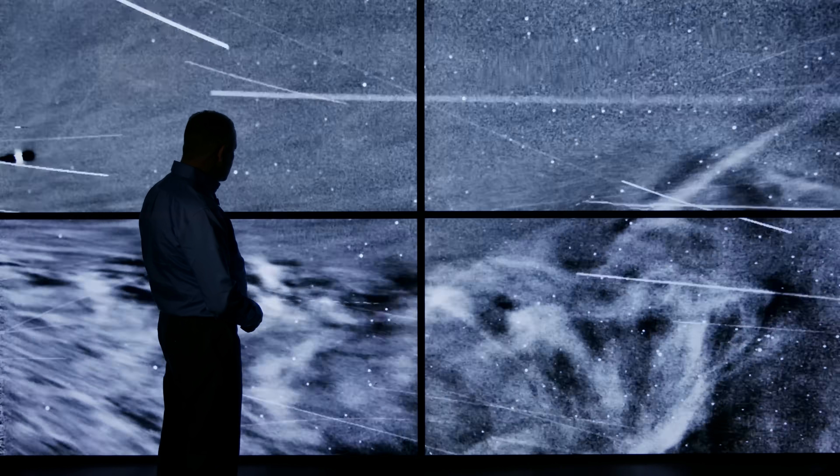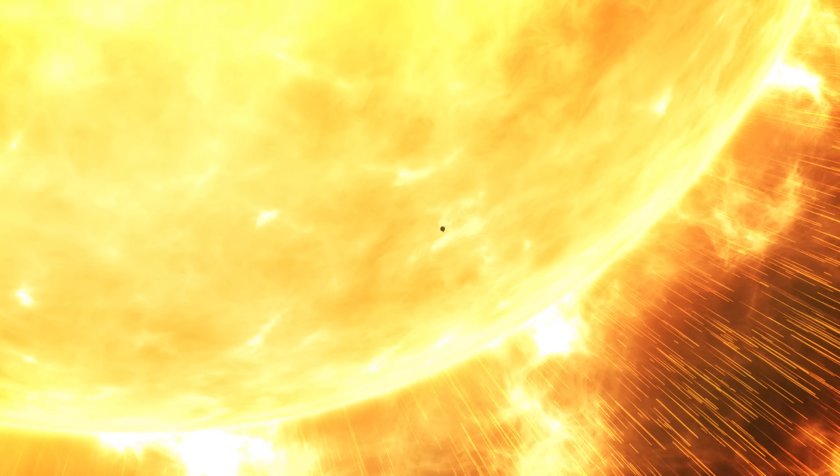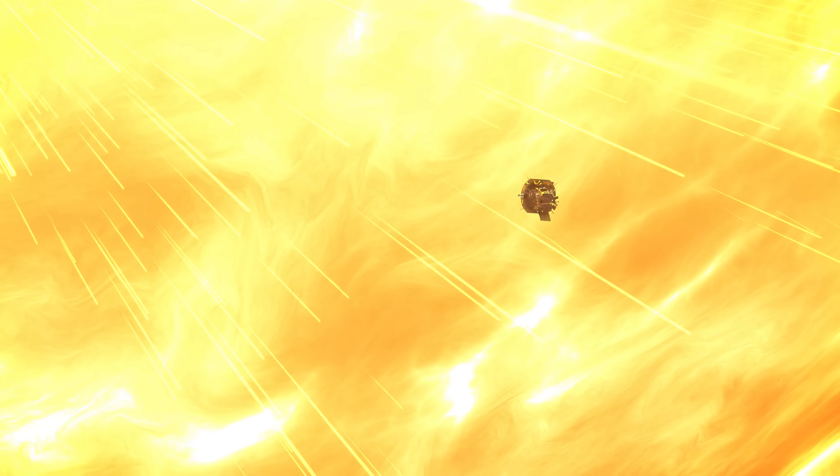We've never seen these phenomena in such detail before. Scientists are continuing to study these images to piece together how the sun affects Earth and the rest of the solar system. The Parker Solar Probe is opening our eyes to a new reality about our star, the sun. It is rewriting the textbooks for us.